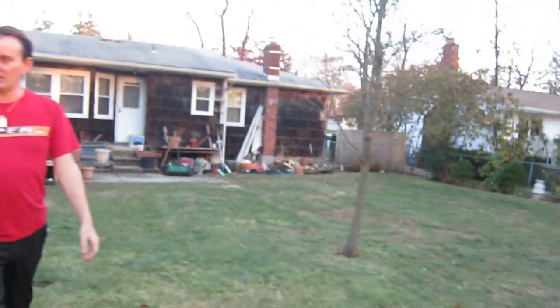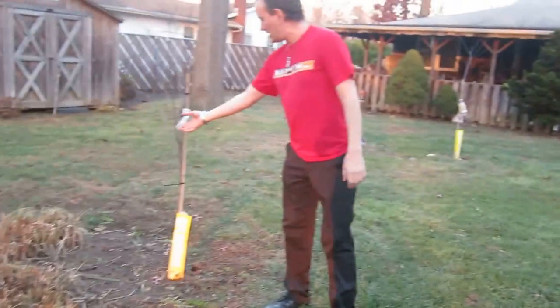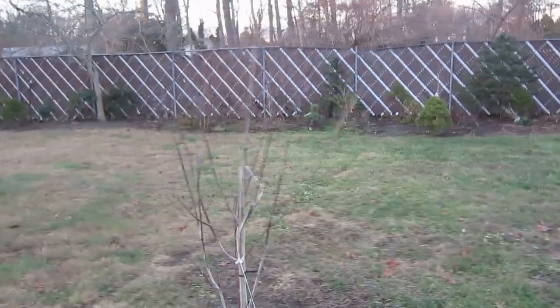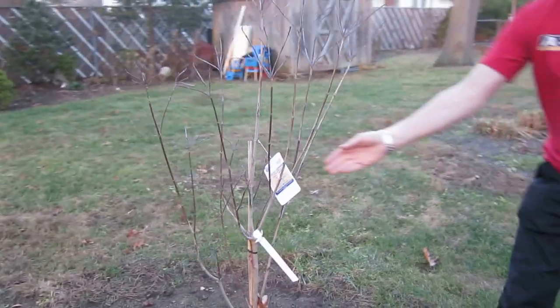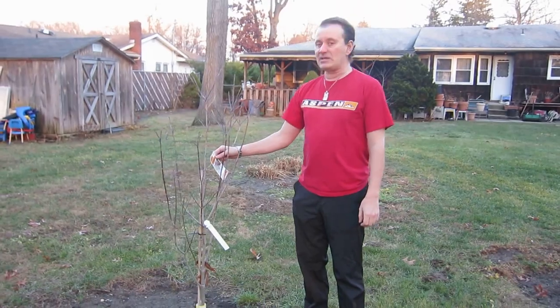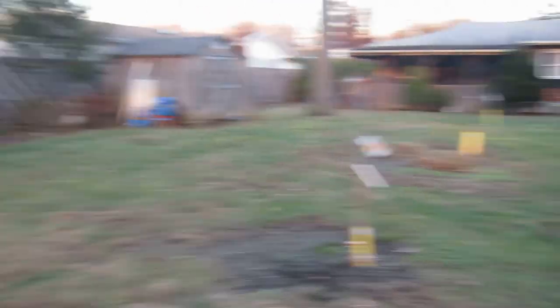They all have different tags on them so we'll know which ones they are. Cherry trees all grow at different speeds depending on whether they're white or pink or red. This one blooming in mid-spring is a pink tree.